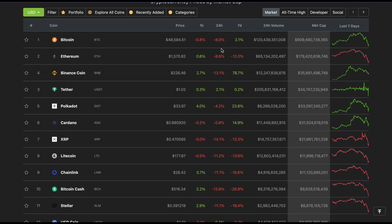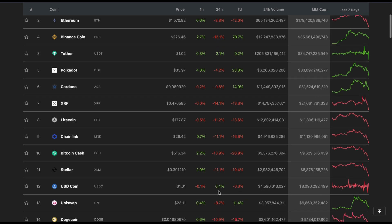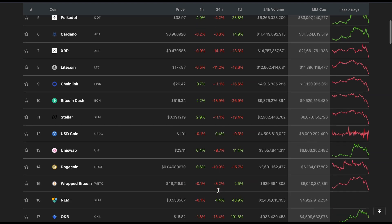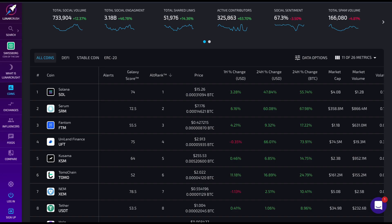If we have a look at the top 10, we can see that there are lots of projects that are at a heavy discount. Notable projects being Chainlink at an 11% discount, Stellar also at an 11% discount. A lot of coins have gone up - Bitcoin's at an 8% discount, Binance Coin's at a 13% discount.